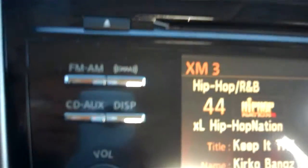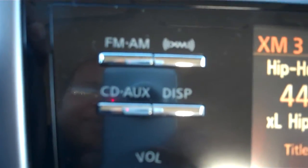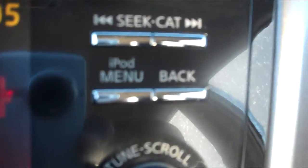As we come to the middle, we have FM, AM, and XM radio, CD player with auxiliary port. We also have iPod capabilities and a little screen that shows you what's going on with the radio. Dual climate control settings.